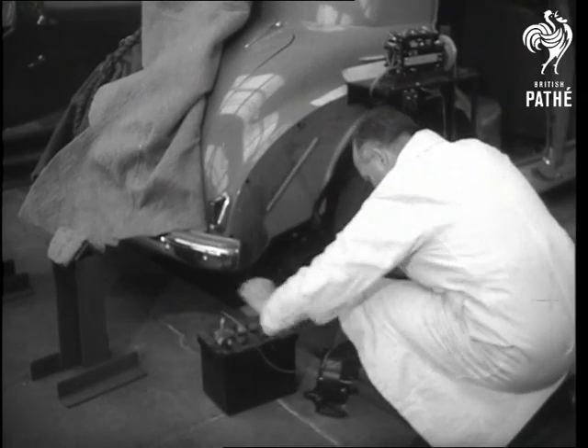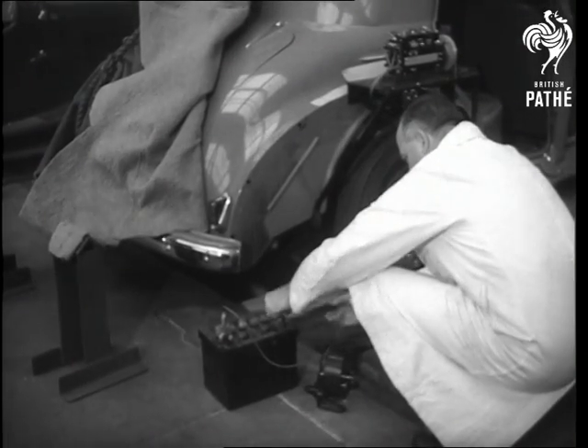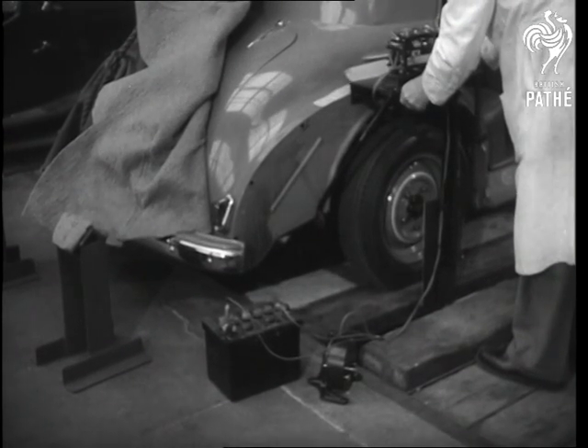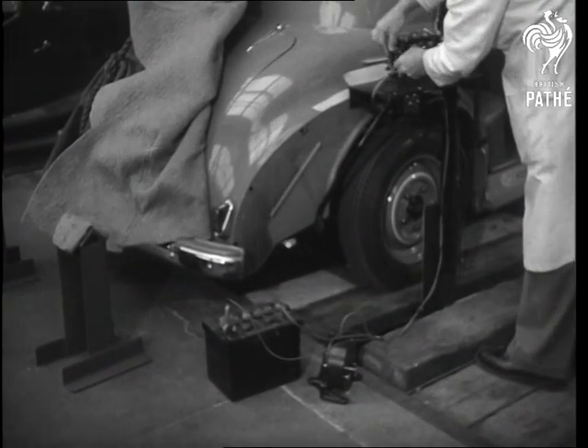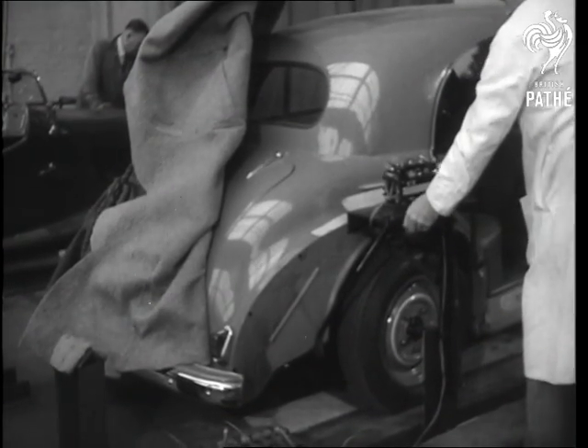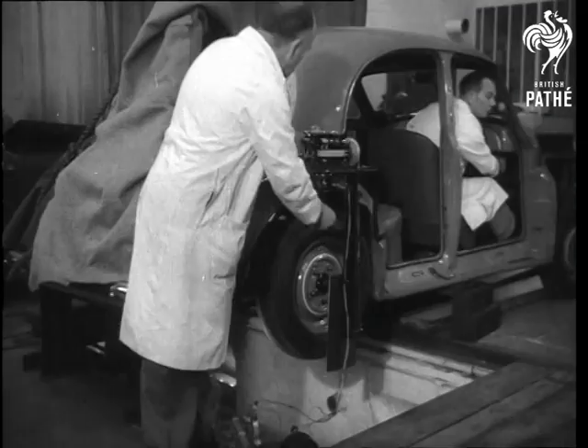This special test is designed to reproduce the severe jolting a car undergoes when crossing a humpback bridge. To the bodywork is fixed a vibrograph which records the shock withstood by springs and shock absorbers when a trigger holding the axle in a raised position is dislodged by a pull on the handbrake.